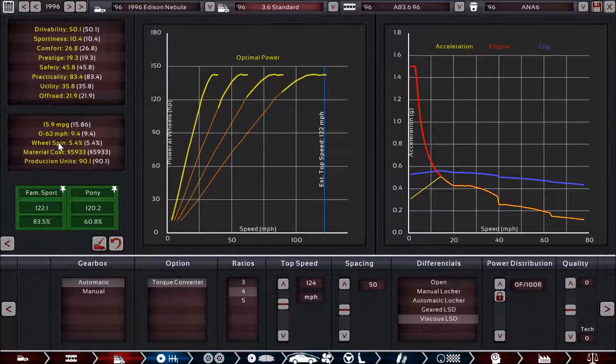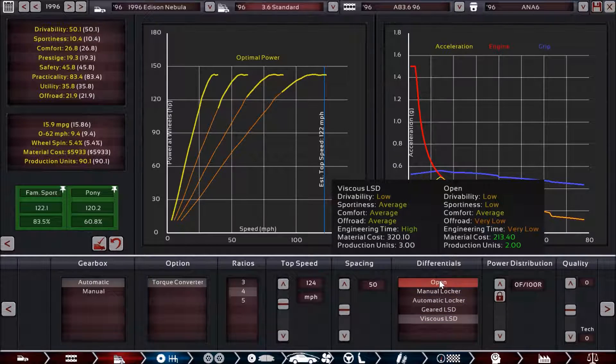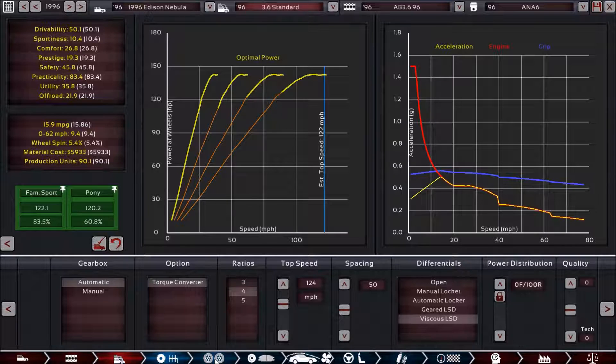We do have a little bit of wheel spin, which I don't think is necessarily that big of a deal. I also went with a viscous LSD, which we maybe don't need so much in the V6-powered variants of the Nebula. But once we get into the V8s, that's going to be much more important as it helps with wheel spin. It also gives us a number of other benefits over a normal open differential — it helps with off-road, which is something we're looking for, and it also helps with sportiness as well. SUVs don't tend to handle as well, but honestly we still scored really well in drivability, which is a trend we also saw with the Asteroid.